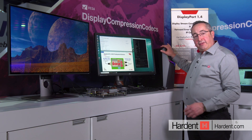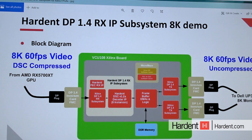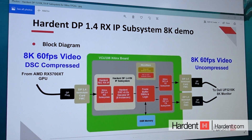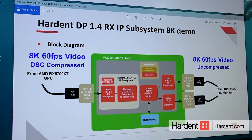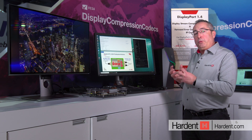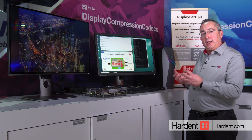I've set up the GPU to output at 8K by 60 frames per second, which is 50 gigabit of data. But by using the DSC compression, I squeeze it down to about 16 gigabit,